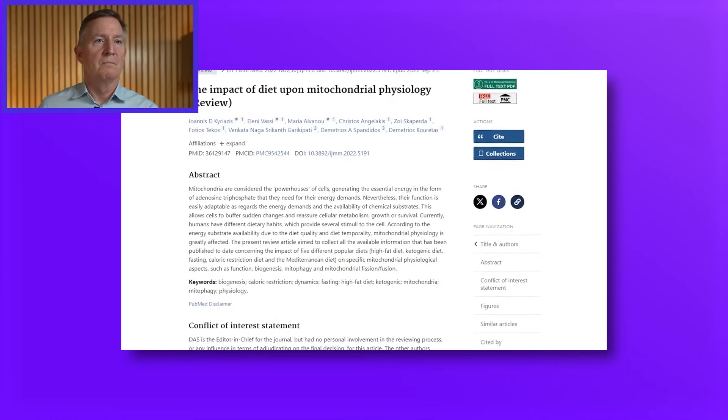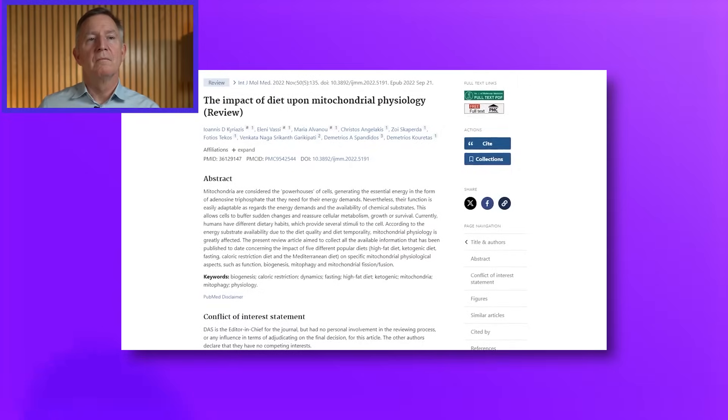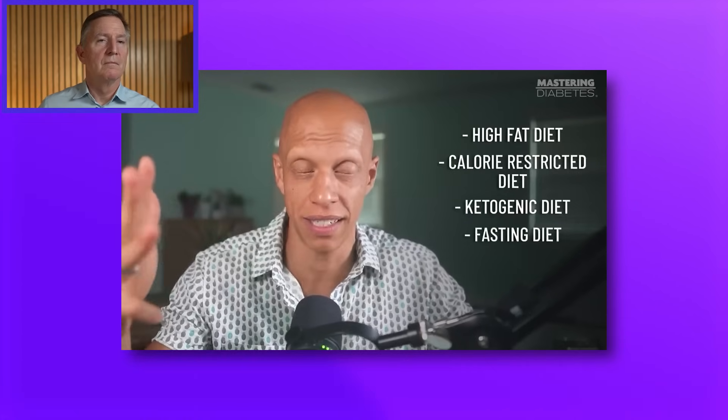A review paper published in 2023 compared the effects of many diets on mitochondrial function in both rodents and humans. It compared five different diets: a high fat diet, a calorie-restricted diet, a ketogenic diet, a fasting diet, and a Mediterranean diet. I looked up this paper and it's a tough read — a review of lots of different science from rats and mice to a few people. You have to be careful taking this information and bringing it to human application.